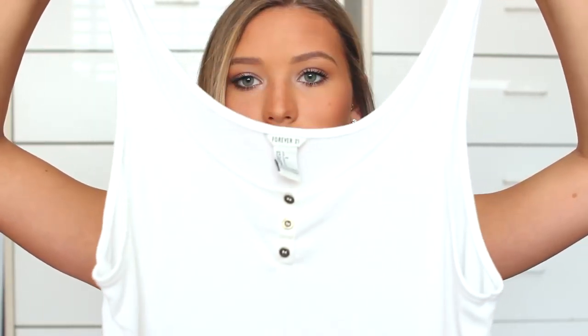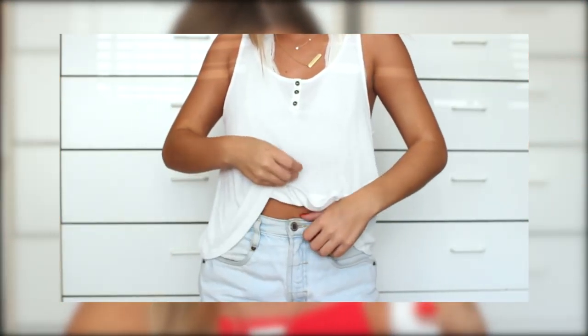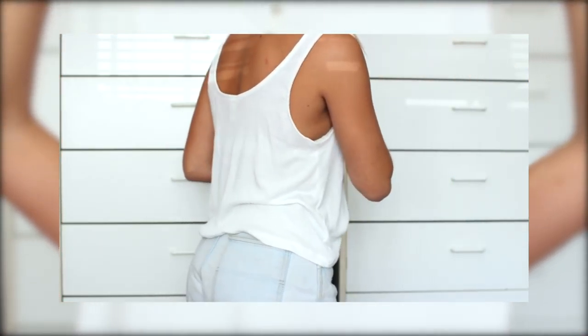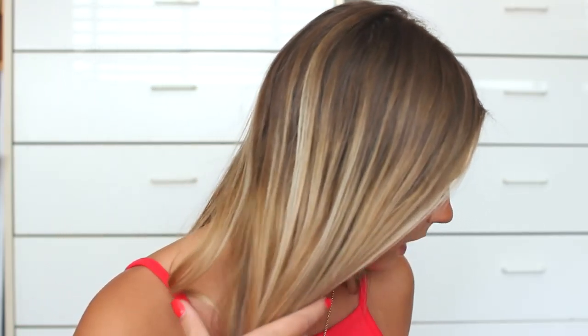Then I got this tank top with three little buttons — it's ribbed and just really loose. I actually got it in a large because that's all I could find and I liked the way it fit. It's super inexpensive, under $15, maybe under $10. It's just such a great loungewear shirt and a basic to have in your closet.